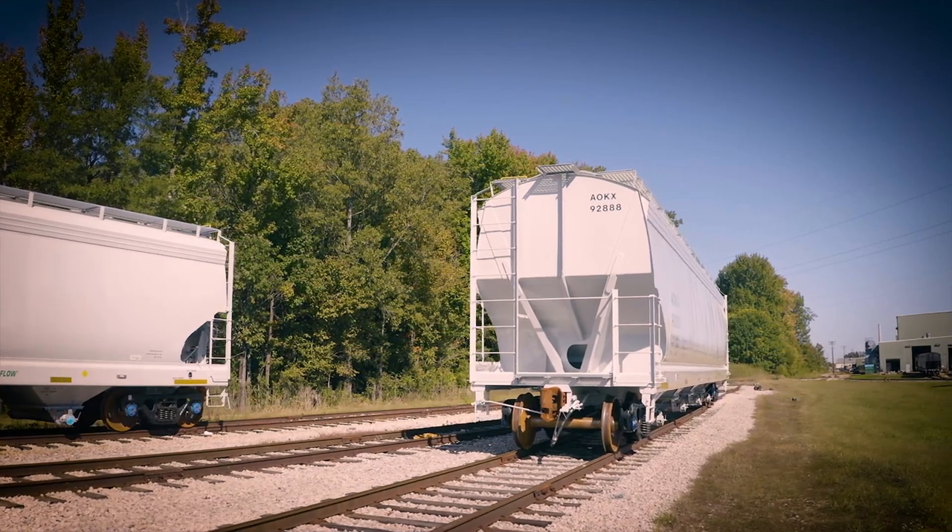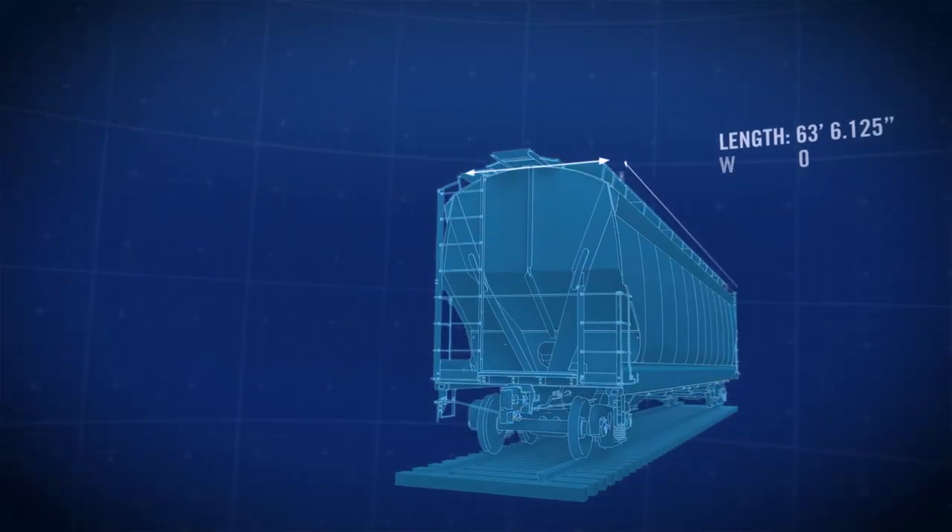We needed to consider what size of rail car we needed — how many rail cars we had the capability to load at the complex, how big the rail car could be if it was going to be shipped across North America, and whether our customers could actually unload it. So we had to choose the size.